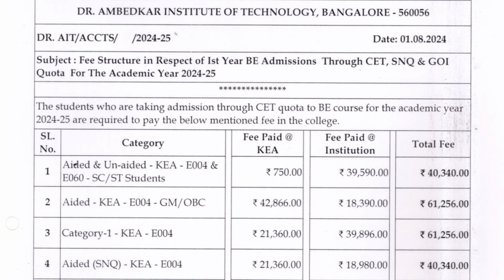For AIDED KEA E004, SC/ST students: fees to be paid at KEA during counselling is 750 rupees plus 39,590 to be paid to the college — total approximately 40,000 rupees. For GM and OBC under aided, KEA counselling fees will be 42,866 and college fees 18,390, making the total 61,256. For Category 1 students under aided E004: 21,360 at counselling and 39,896 at college — total fees 61,256 per year.